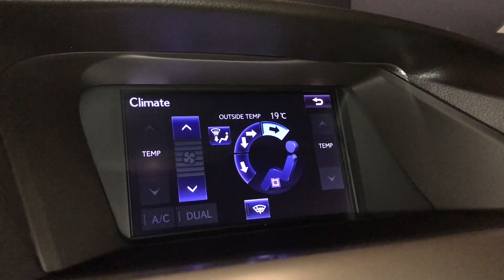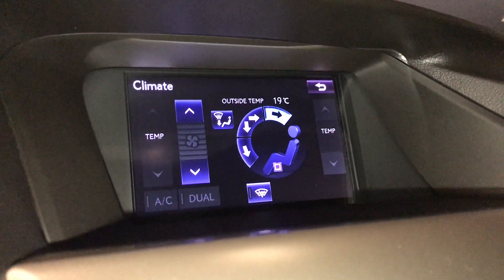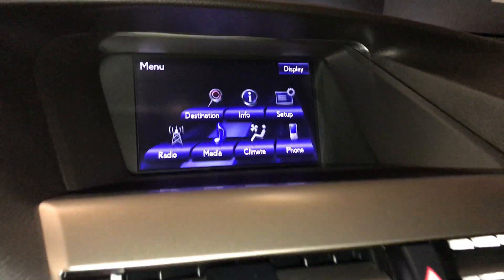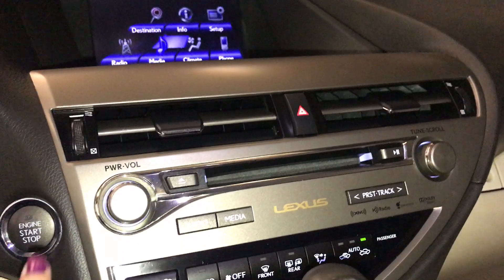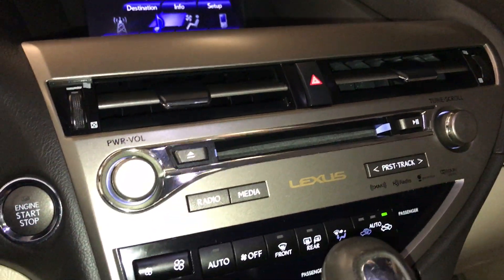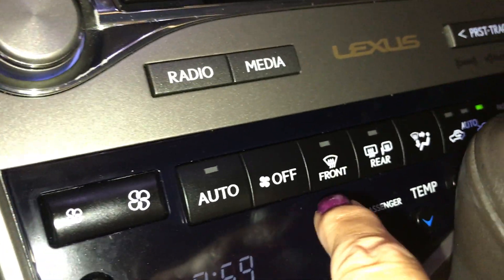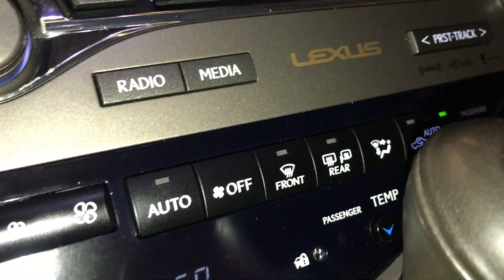It comes with dual climate control — you can find your AC button and your windshield wiper de-icer up here. Down below you have your shortcut audio system and CD player. You have your leather shift knob. Climbing control. You have your front and rear defrost with your side mirrors heated.